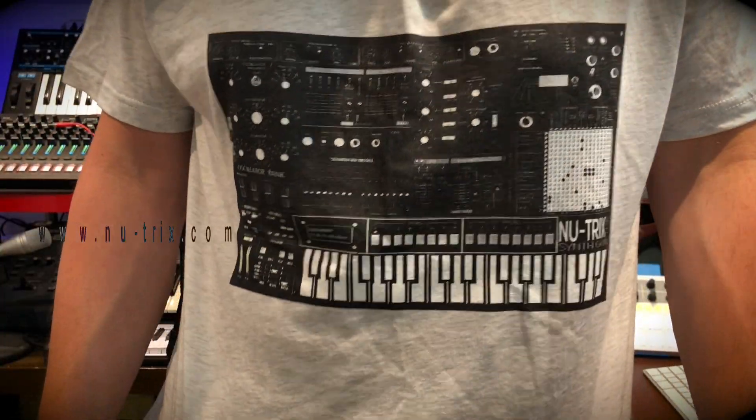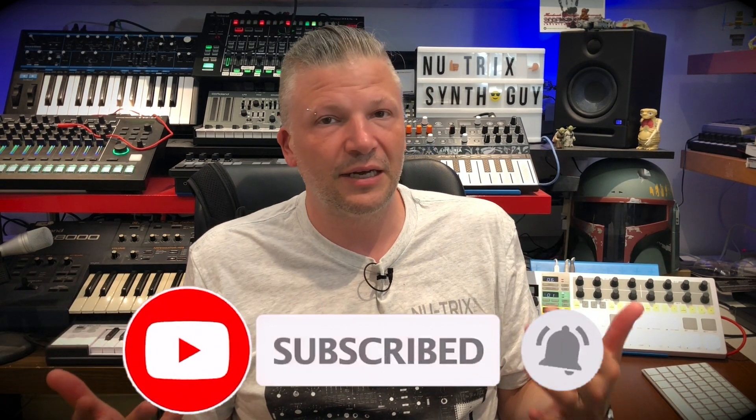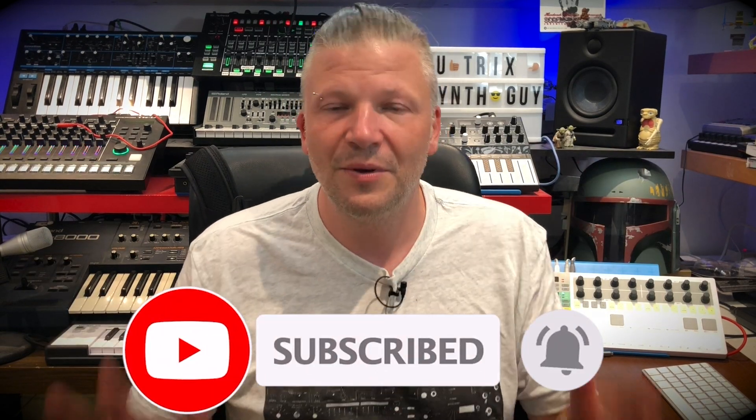Hey, this is the new t-shirt from Nutrix the Synth Guy — that's me. I am Nutrix the Synth Guy. The YouTube channel means a lot to me. I create these videos because I feel the need for it, and I'm really grateful that you guys are clicking, following, subscribing, and talking to me. If you want to share with your friends, go ahead and share this video.